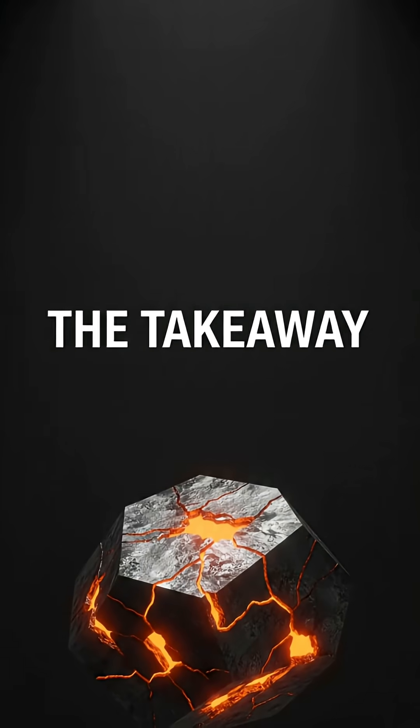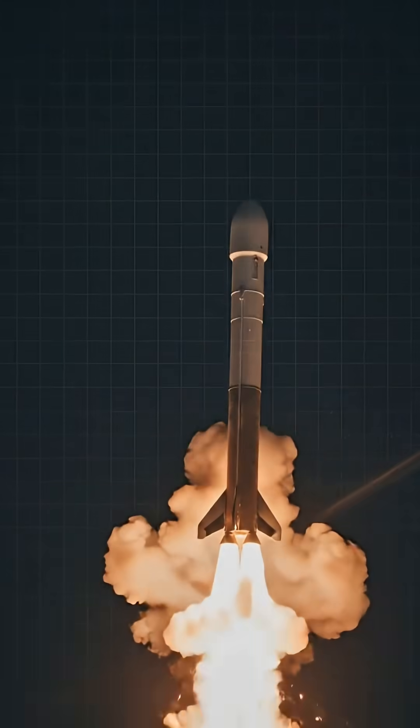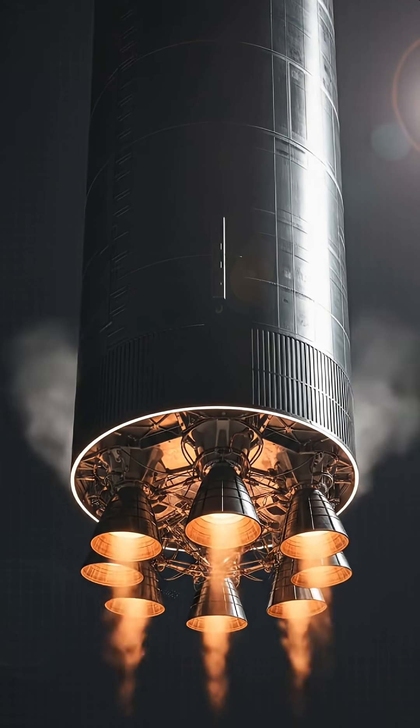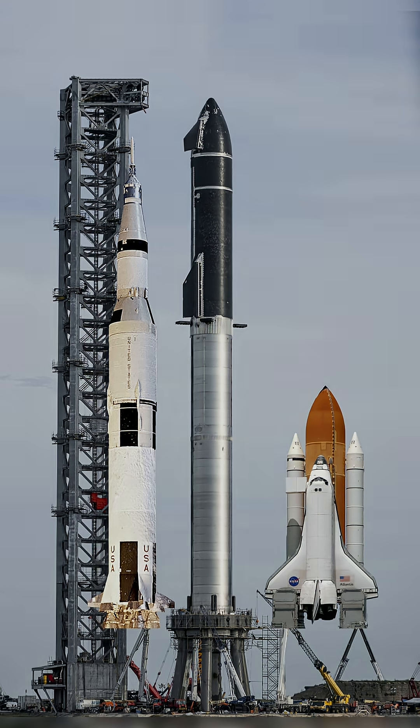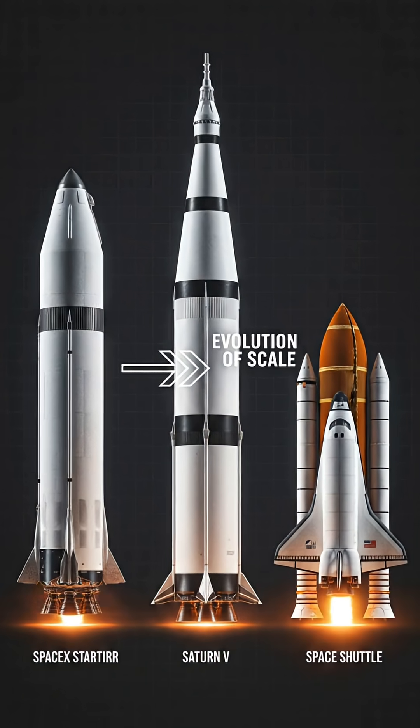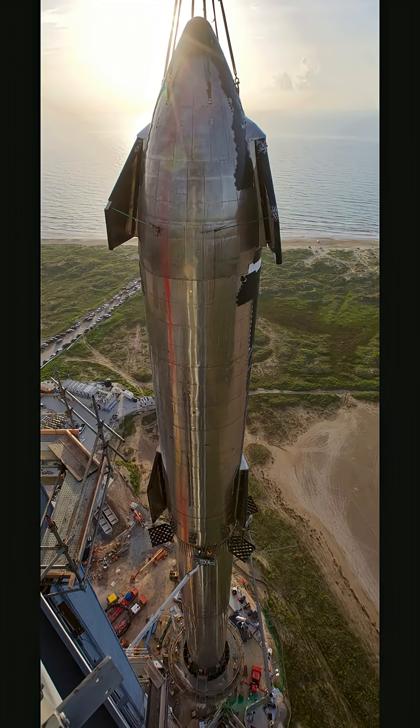So here's the takeaway: SpaceX just pulled off a hover so perfect it defies belief. It's a major leap toward rapid, cost-effective spaceflight and the next era of Starship missions. If you want to stay ahead of the future of space and tech, hit follow and let's explore what's next together.